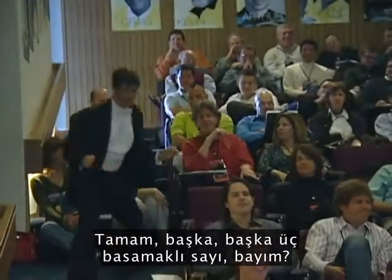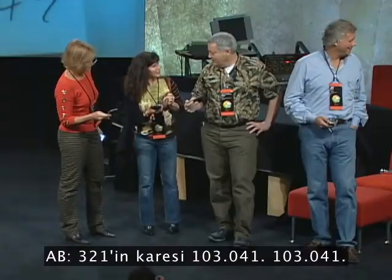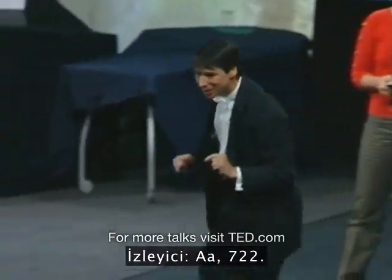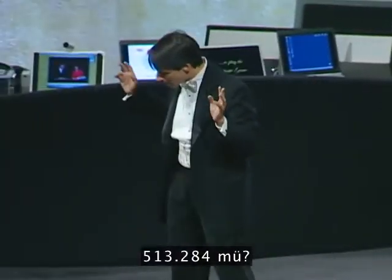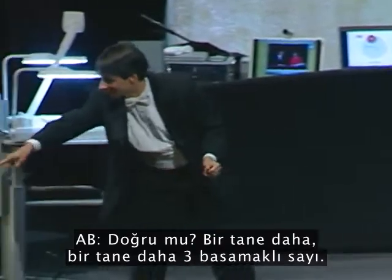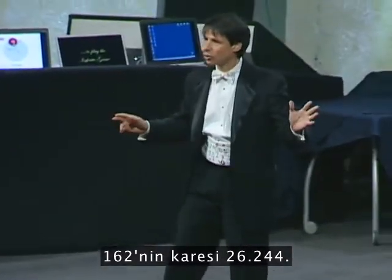Another three-digit number, sir? Three-twenty-one. Three-twenty-one squared is one-hundred-three-thousand-forty-one. One-zero-three-zero-four-one. Yes? One more three-digit number, please. Seven-twenty-two. One-sixty-two squared is 26,244. One-sixty-two squared is 26,244.